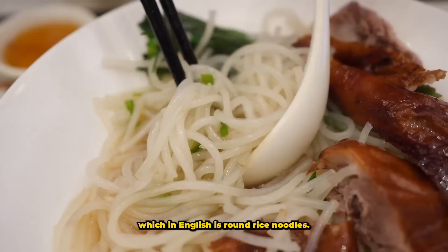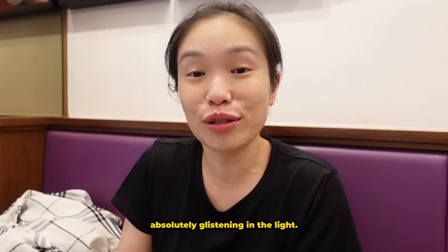The noodles I got are lai fun, which in English are round rice noodles. The roast goose is just absolutely glistening in the light — look at this piece of beautiful, beautiful meat.